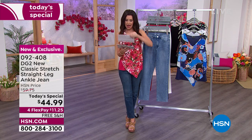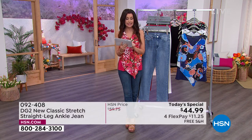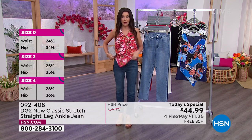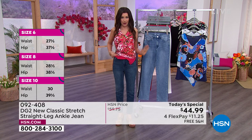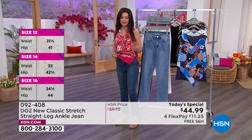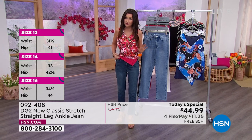We've got sizes 0 through 14, 0 through 16, 16 women through 28 women, and petite, average, and tall lengths. For reference, I'm a size 2 wearing the 2, I'm 5'8" in the average, and it goes right to the ankle. Don't think about it too long before we sell out of the color that you want.